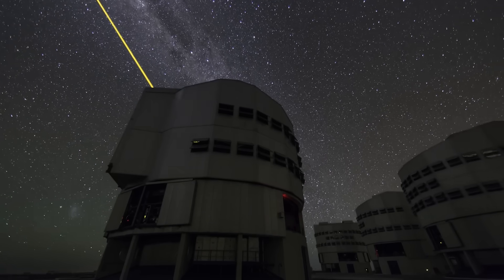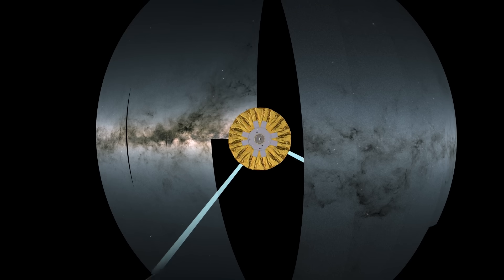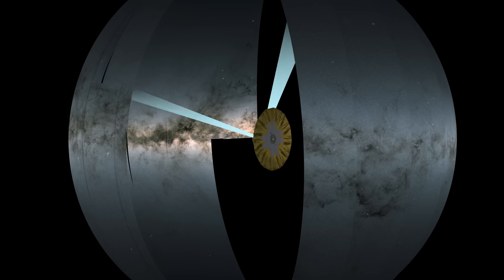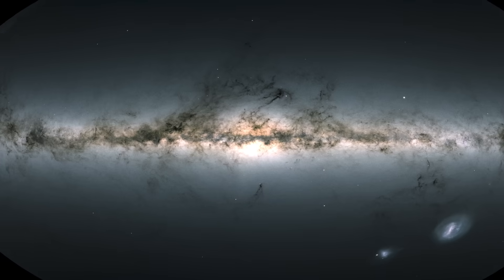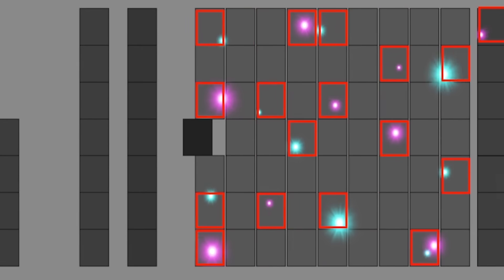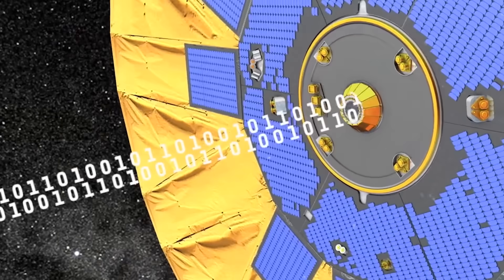Unlike traditional telescopes that focus on one target at a time, Gaia continuously rotates, sweeping its telescopes across the sky. This ensures that every star is observed multiple times from different angles, creating an incredibly detailed 3D map of our galaxy. The numbers are staggering — Gaia scans over 2 million stars per hour, generating more than 50 gigabytes of data every single day, all beamed back to Earth.